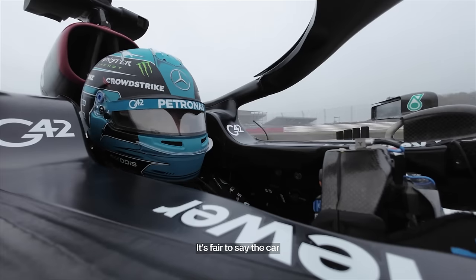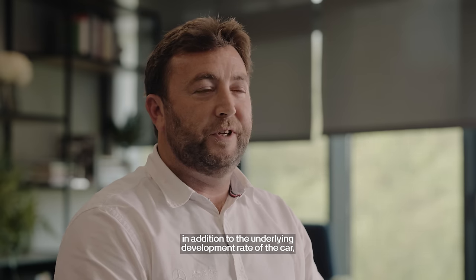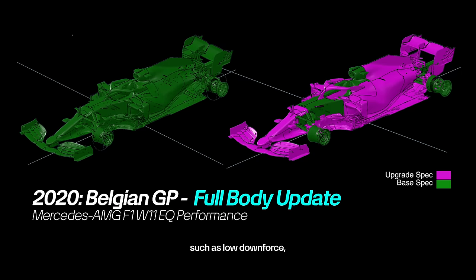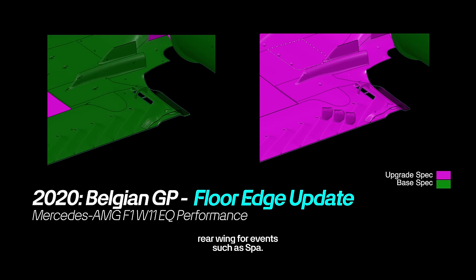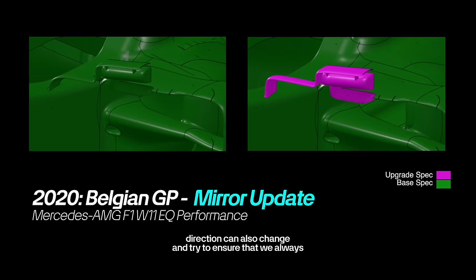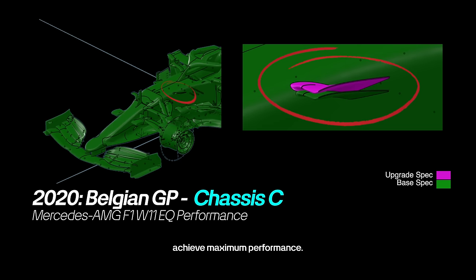It's fair to say the car is constantly evolving. In addition to the underlying development rate of the car, there are also event-specific developments that we target, such as a low downforce rear wing for events such as Spa. The development direction can also change to ensure that we always achieve maximum performance.